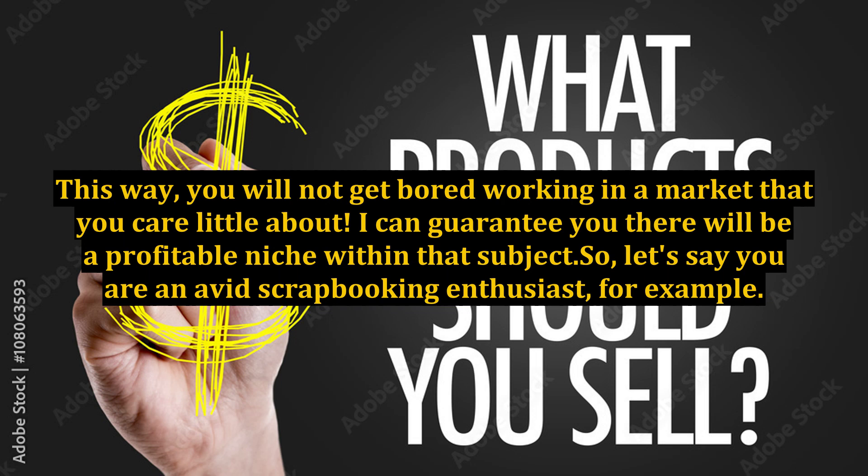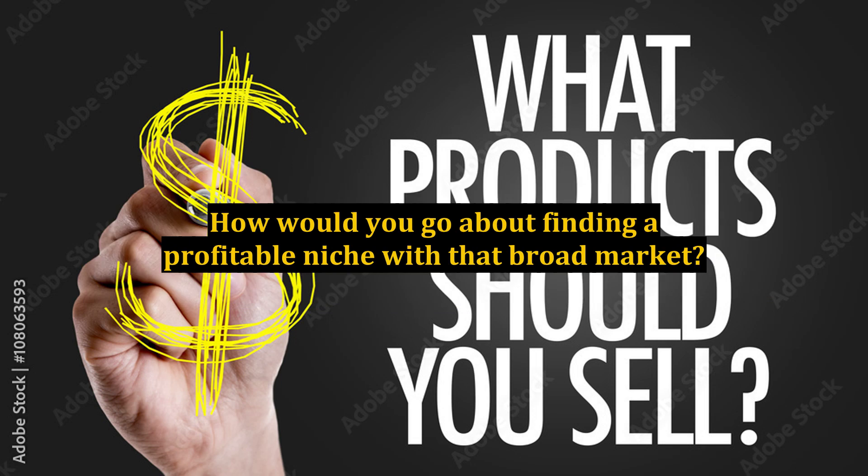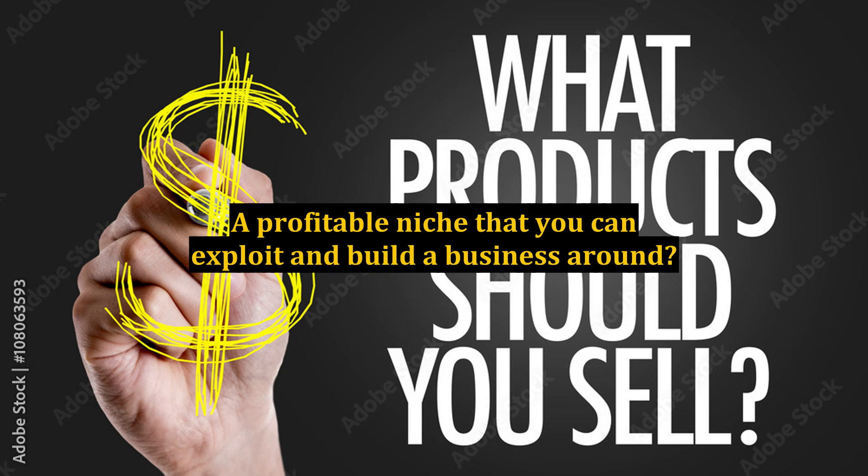I can guarantee you there will be a profitable niche within that subject. So let's say you are an avid scrapbooking enthusiast, for example. How would you go about finding a profitable niche within that broad market — a profitable niche that you can exploit and build a business around?